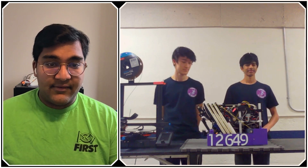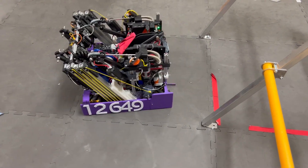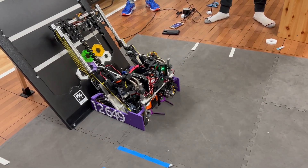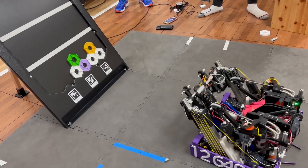Hello everyone, reporting today for First Updates Now. I'm Abbas, and with me here is Team 12649, Code Blooded, from Minneapolis, Minnesota. They've had a fantastic season so far, only having two losses over three or four different league meets. They're gearing up for the Minnesota State Championship in a week or two, and they have a really excellent robot with great use of 3D printed parts — TPU, PLA, and a bunch of different materials.